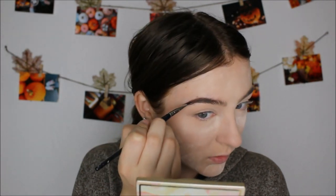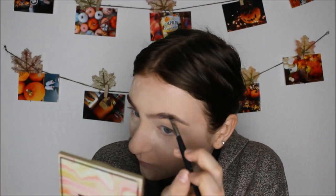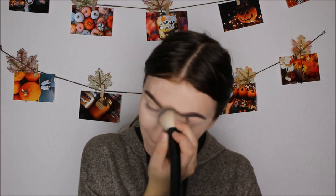Now I'm doing my brows. I did a whole video on how I do my brows — I'll link it below, it's like an Instagram brow tutorial — so I'm just going to zoom through this because it takes a long time. I'm just spooling them out to make them look a little more natural, and then I concealed them too to make them more on fleek.